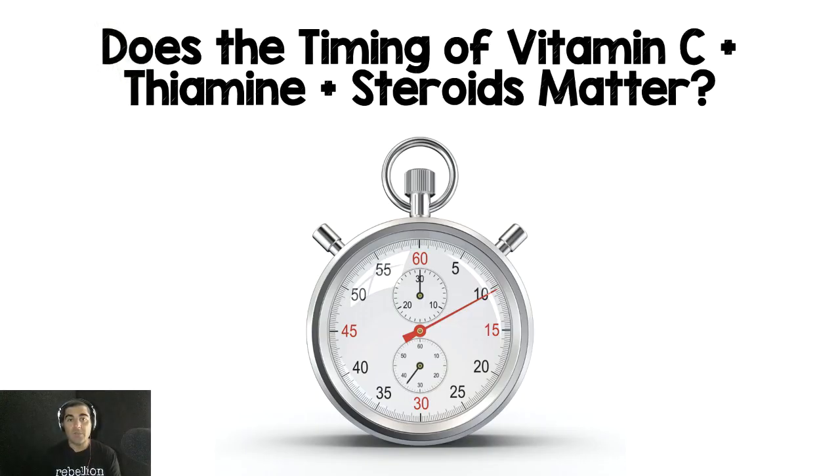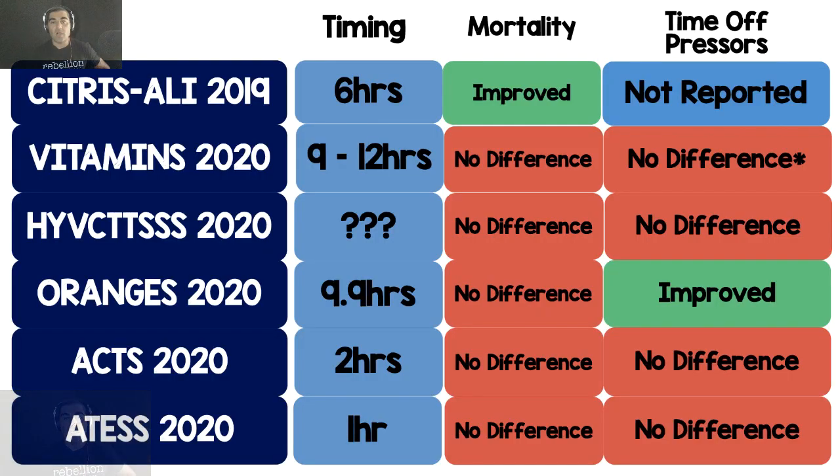Does the timing matter? This has been a big question, and one downside of many of these studies is the long duration between randomization and administration of these medications. That was a major knock on the Vitamins trial — if you're waiting this long to give patients medications while they're in septic shock, of course it's destined to failure. But as we get further along with newer studies, we're seeing these times being reduced, and we can see there's still no difference in mortality or time off pressors. The ACTS trial just got published and was down to one hour in timing of these medications.